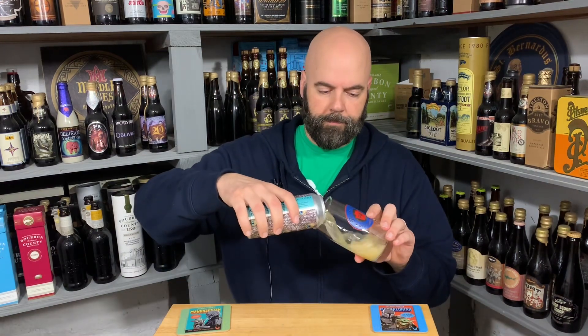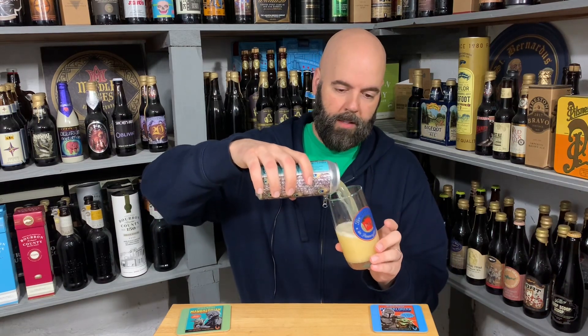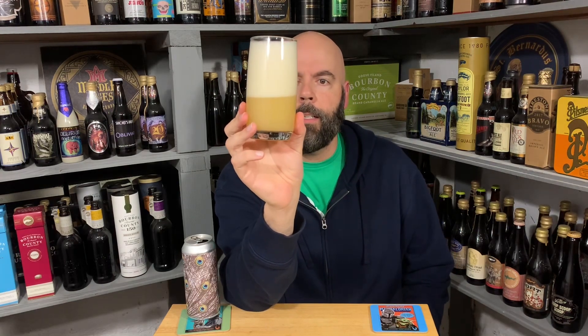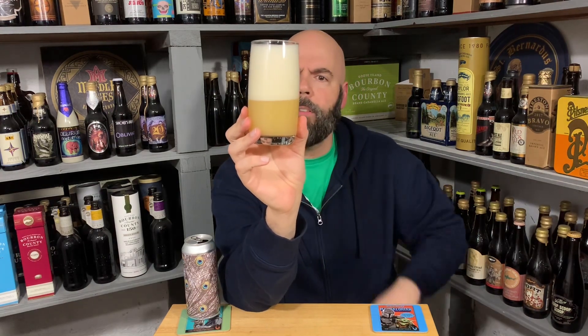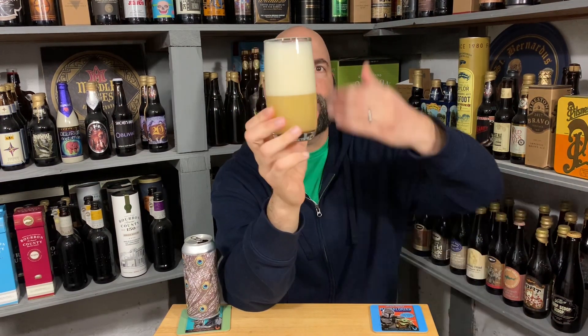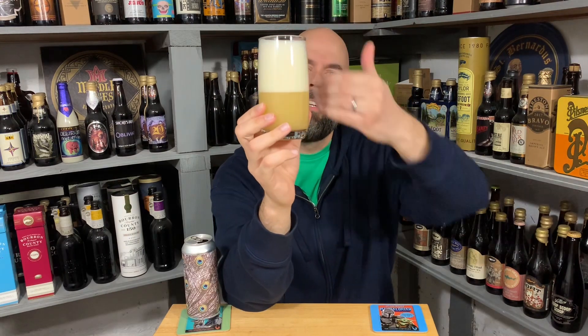It doesn't say hop or hops. After I do my review, if I can find any info about it, I'll put it in the description box below. Let's get into it. That's like hazy lemonade. There's a little bit of orange in there, but it is a little bit more yellow than orange — 50/50 yellow and orange. Definitely hazy. It's a beautiful looking beer despite the super four fingers of head apparently I put on it.